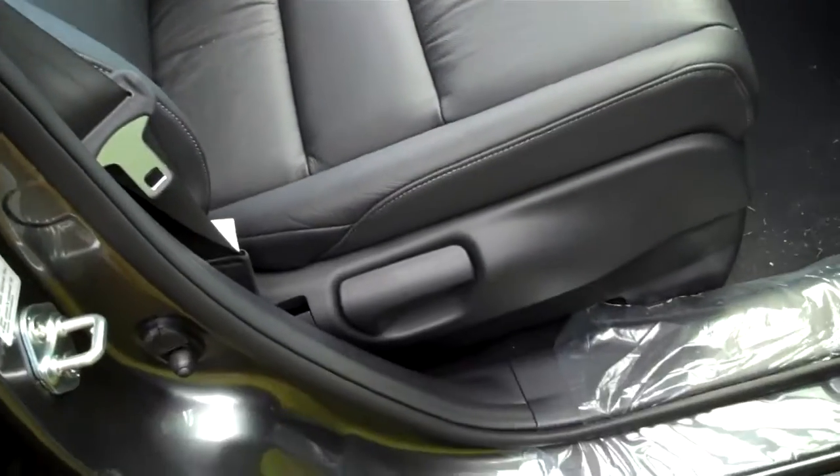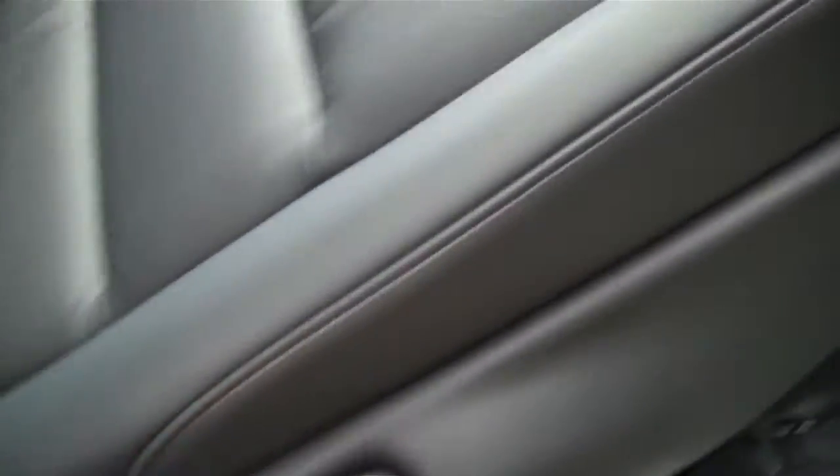Here's the front passenger seat. It has a reclining seat back and adjustable front-back motion. Power windows and locks. And you've got two storage compartments in the front — the glove box and an above glove box.